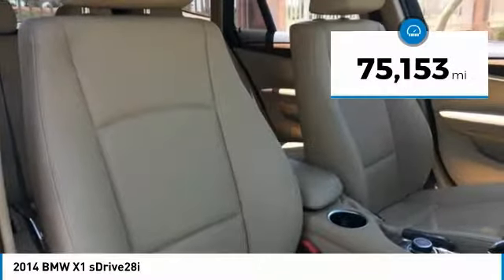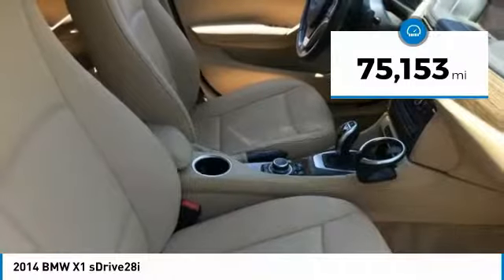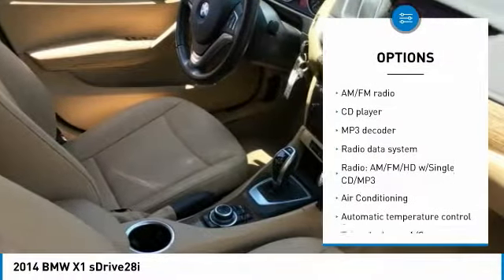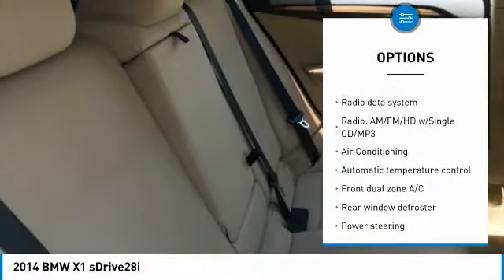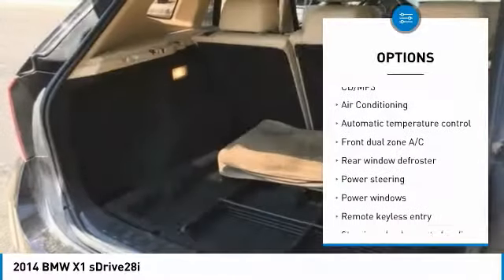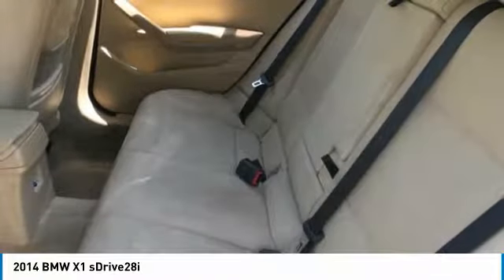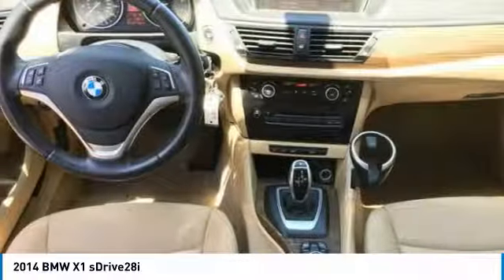This vehicle has less than 80,000 miles. Here are some of this vehicle's great options: traction control, air conditioning, dual airbags, Bluetooth, power steering, four-wheel disc brakes, eight speakers, electronic stability control, power windows, security system.